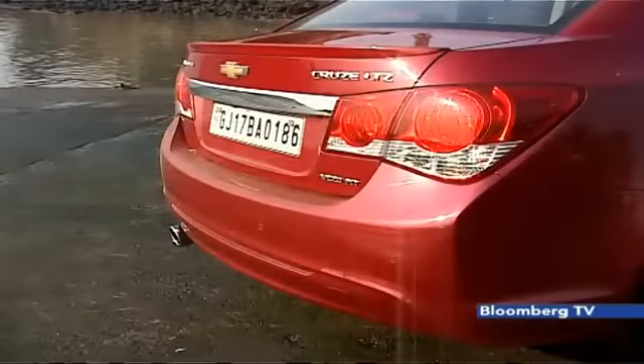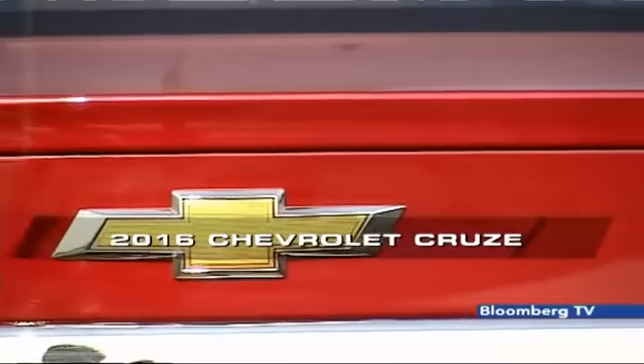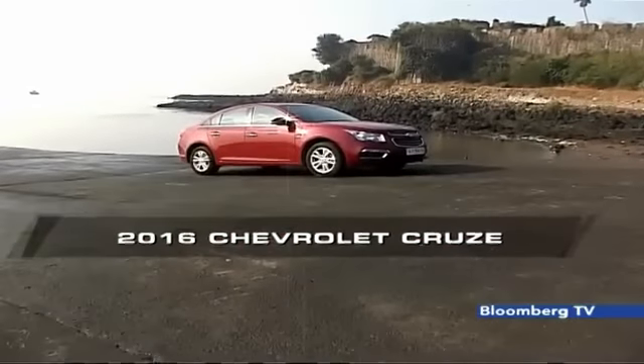The rear end doesn't get any cosmetic updates but it's still smart looking. There's an integrated spoiler lip on the boot. In all, the makeover may not be all that complete, but this new Cruze still looks fresh.